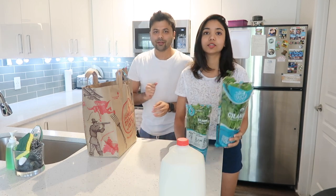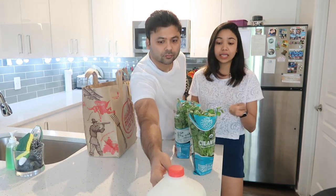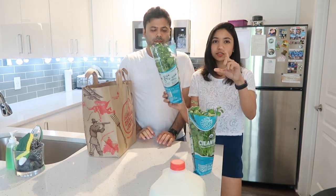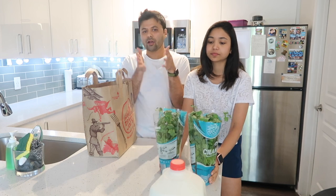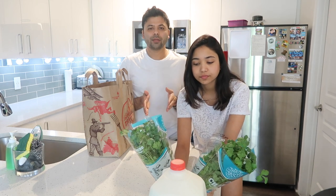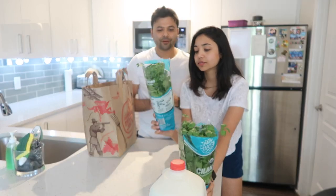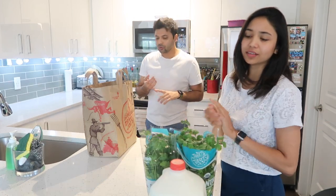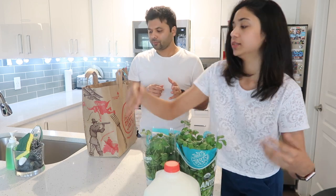The first thing we got is cilantro. Trader Joe's has really fresh herbs — mint, basil, rosemary, thyme, and more. The cilantro comes in a tiny pot, so you have to transfer it to your herb container. We already have half a container of mint, so we're growing cilantro too — just for fresh use, chopping into veggies and such. We got two of these, and they're sometimes even cheaper than Lowe's or Walmart. We also got whole milk to make paneer.